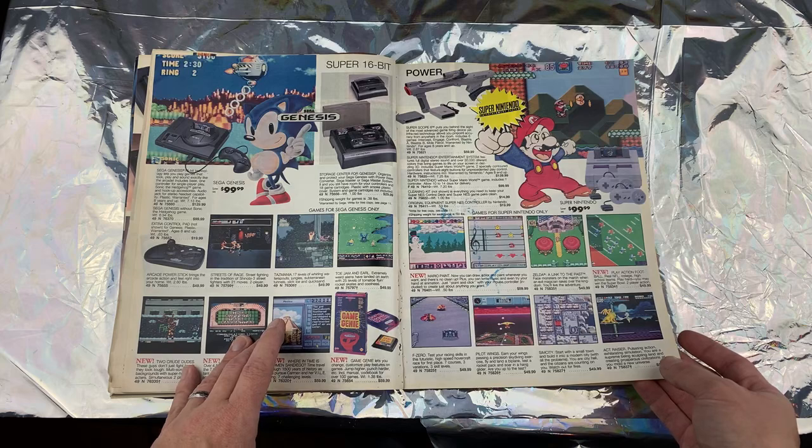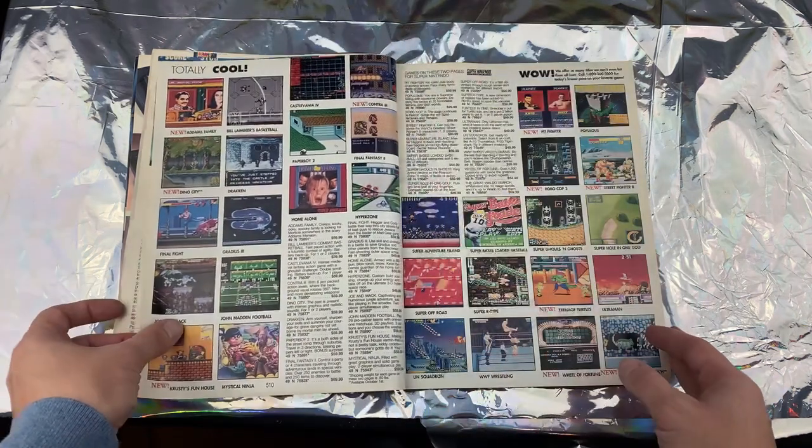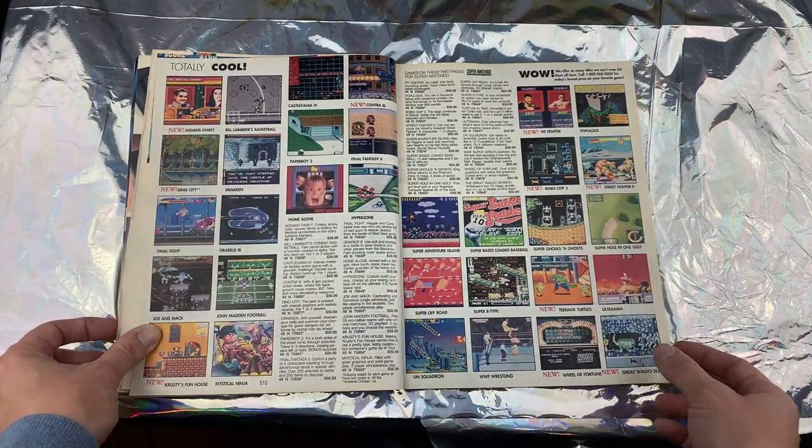Sonic was big back in the day. I remember going to the doctor as a kid — there'd always be a TV with a game system and it was always a Sega system, so that's how I played a lot of Sega games, or at my buddy's down the street.